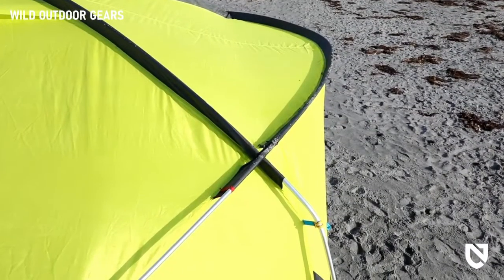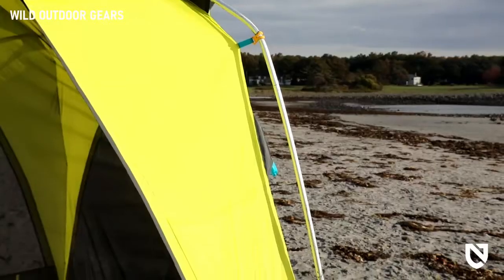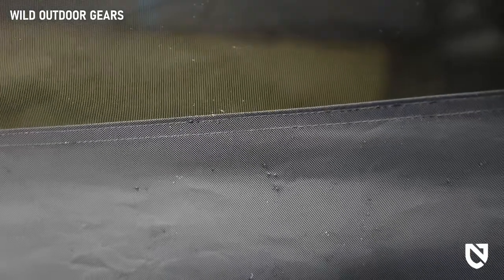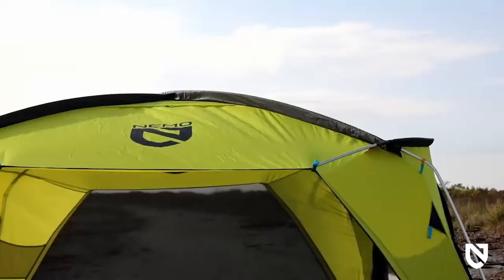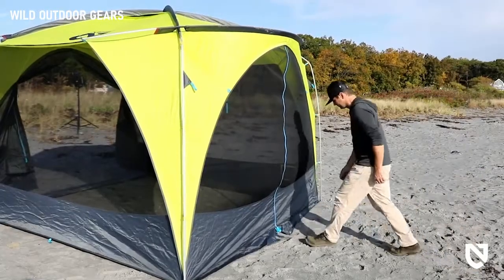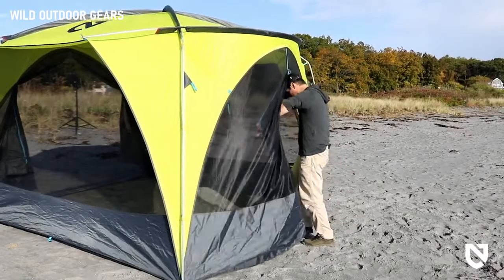Rain gutter-style roof patterning eliminates water pooling during heavy rains, and larger diameter aluminum poles keep your shelter upright when winds pick up. We use the most durable water-resistant fabrics, like our rugged 75D PEU polyester throughout the canopy, for a rainproof shelter that affords greater longevity. A step pad enables one-handed entry with ease so you can carry what you need into the shelter.